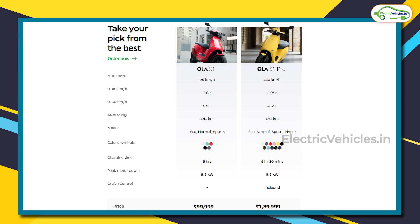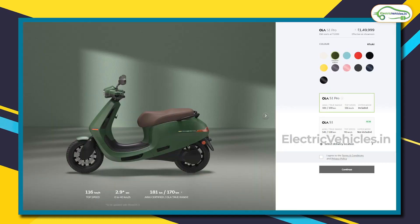There is also one aesthetic difference — color options. The S1 Pro comes with more color options compared to the S1. In fact, if you want the khaki color, you may have to pay an additional 10,000 rupees over the regular price of the S1 Pro model.